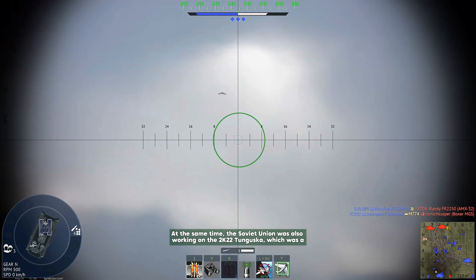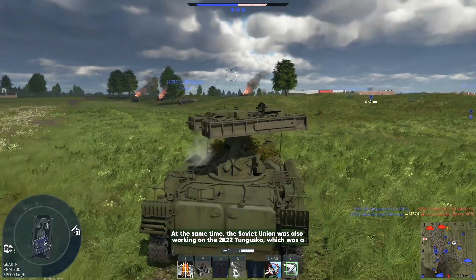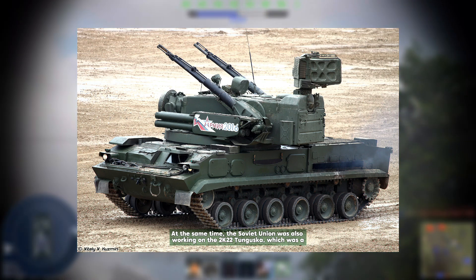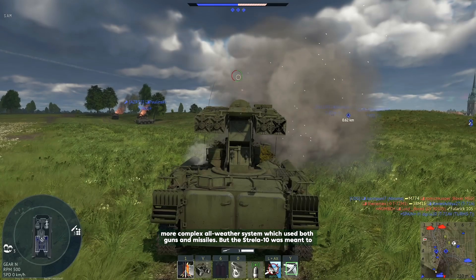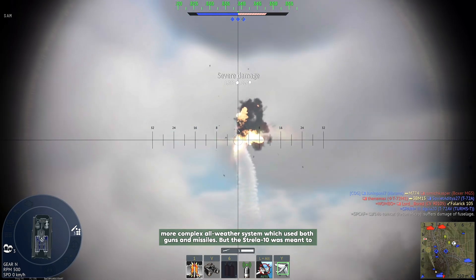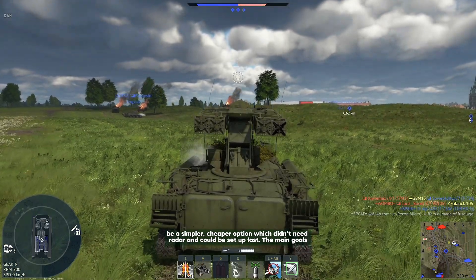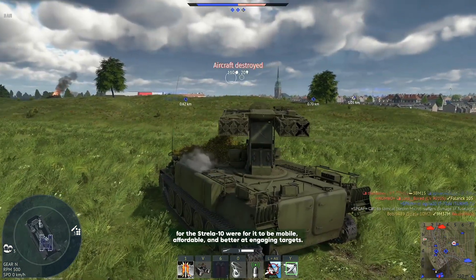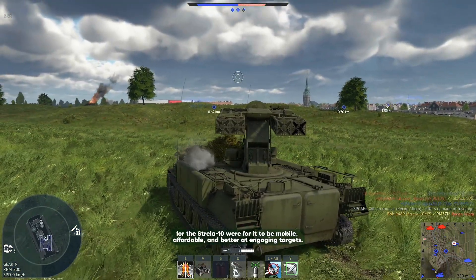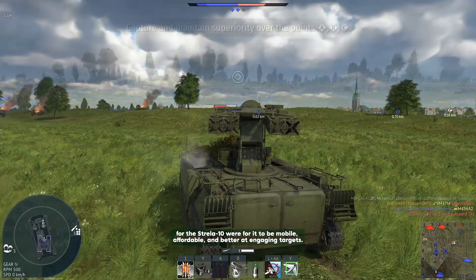At the same time, the Soviet Union was also working on the 9K22 Tunguska, a more complex all-weather system using both guns and missiles. But the Strela-10 was meant to be a simpler, cheaper option that didn't need radar and could be set up fast. The main goals for the Strela-10 were for it to be mobile, affordable, and better at engaging targets.